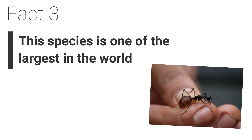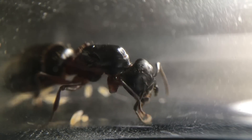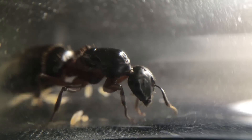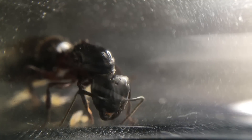Fact 3. This species is one of the largest species in the world. The carpenter ant Camponotus herculinus is one of the largest ant species on the planet. There are species like Harpignathos venator and Dinoponera which are quite large, but Camponotus herculinus ranks highly in terms of one of the largest species of ants.